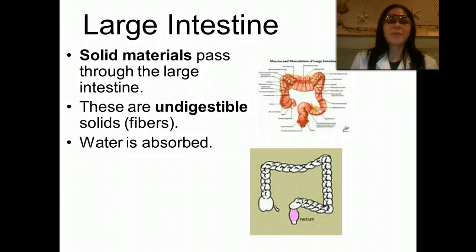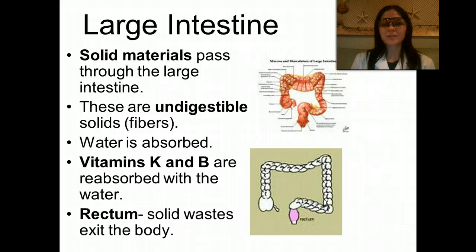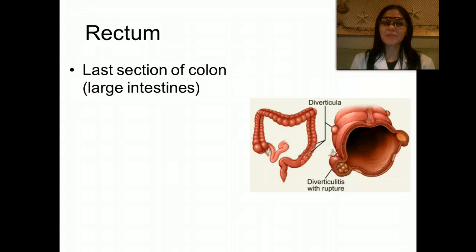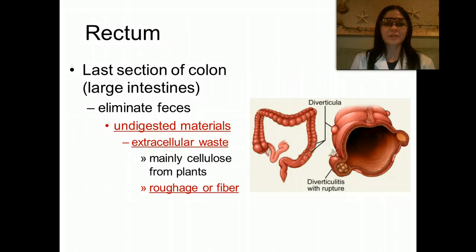Solid materials pass through the large intestine — these are undigestible solids, like fibers and things we have not been able to absorb back into our bodies. Water is absorbed, and then vitamin K and B are reabsorbed with the water. The rectum is where solid wastes exit the body. It is the very last section of the colon, and this is where we eliminate our feces from. Undigested materials include mainly cellulose from plants — we can't really break down cellulose, which composes the cell walls of plants, so it goes straight through our intestines. That's a good thing, though, because it helps clean us out and keep us healthy.